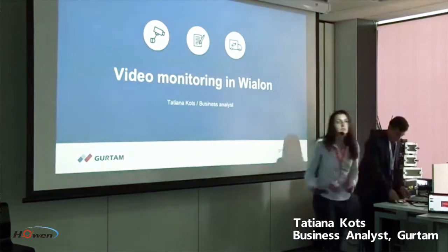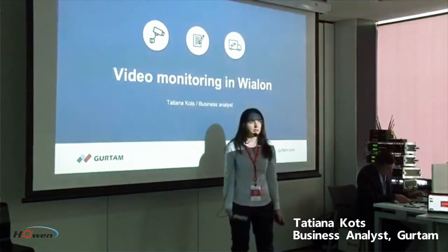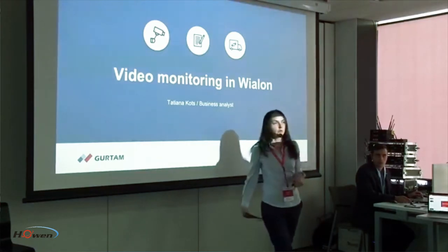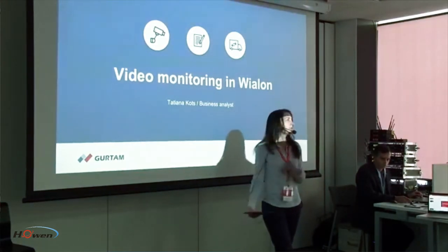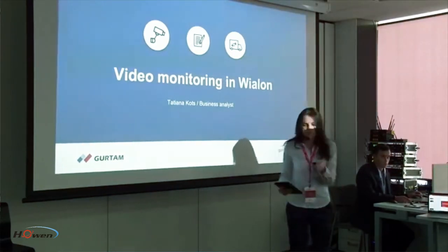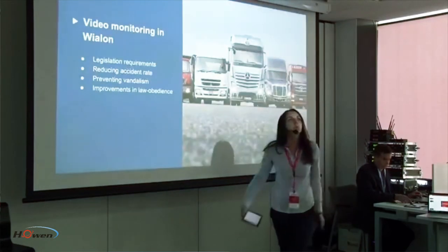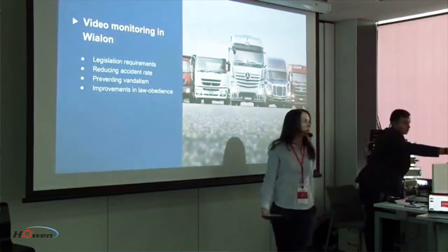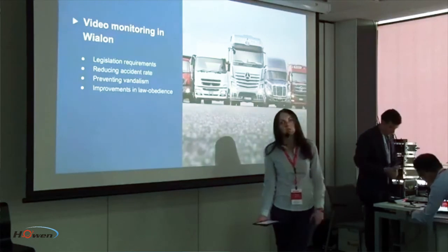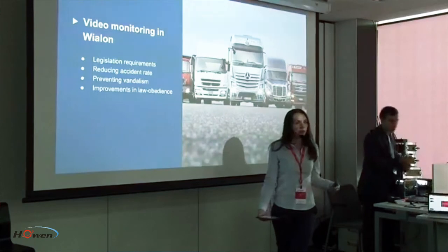My name is Tatiana Kotz and I'm engaged in implementing video stream in VLON. Our session will be structured as follows: first I will show you how it is supported in the VLON beta version, and then our technology partners will present their devices. Video monitoring has become more and more widespread — it can be required by legislation or just be a useful tool for prevention of vandalism, reducing accident rates on roads, and incidents in public transport.